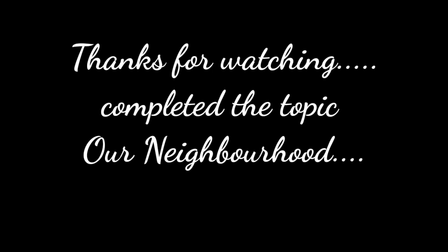Here we end this topic today. In 'Our Neighborhood' we have learned five new names, and we have revised the names which we had already done. Till this much for today — meet you again in the next class. Till then, take care. Bye-bye, UKG!